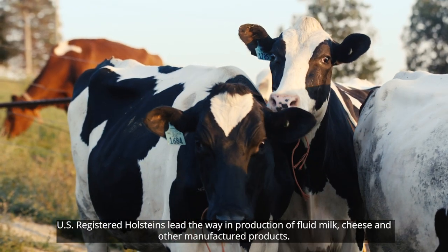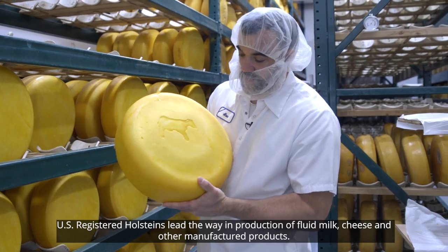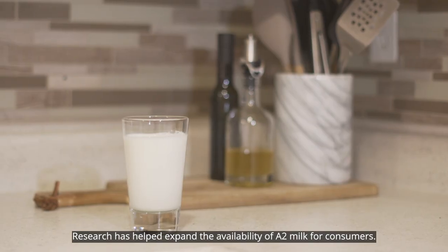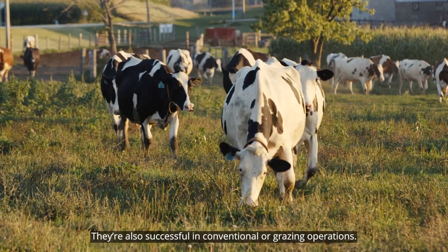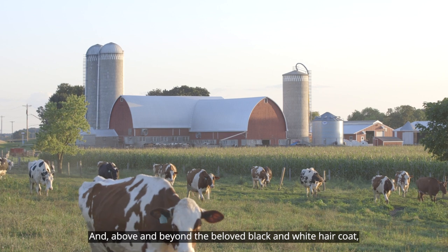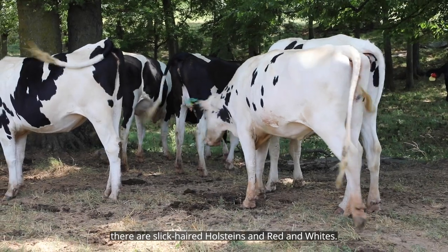U.S. registered Holsteins lead the way in production of fluid milk, cheese, and other manufactured products. Research has helped expand the availability of A2 milk for consumers. They're also successful in conventional or grazing operations, and above and beyond the beloved black and white hair coat, there are slick-haired Holsteins and red and whites.